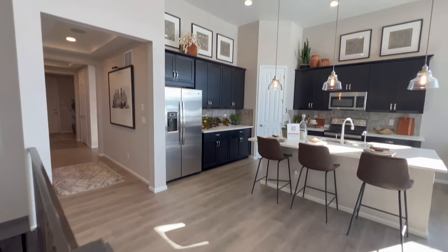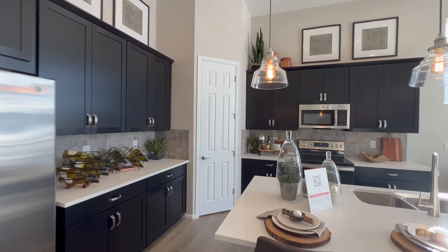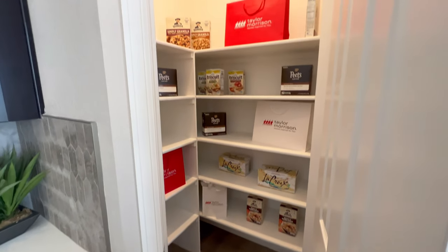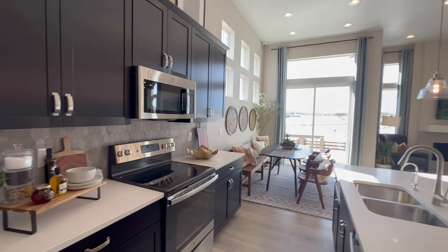We're going to take a quick peek in the basement — it is unfinished. Actually, we're going to go into the kitchen first. There's a step-in pantry — we'll call it that. Not quite a walk-in, but you can step inside of it.